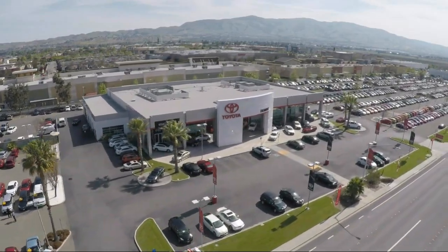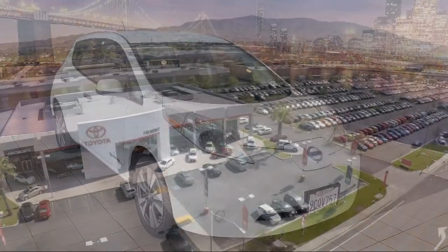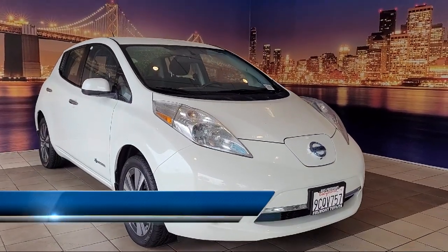Welcome to Fremont Toyota, the South Bay's Premier Toyota dealership. And here's a look at another one of our pre-owned vehicles from our great selection of cars, trucks, and SUVs.